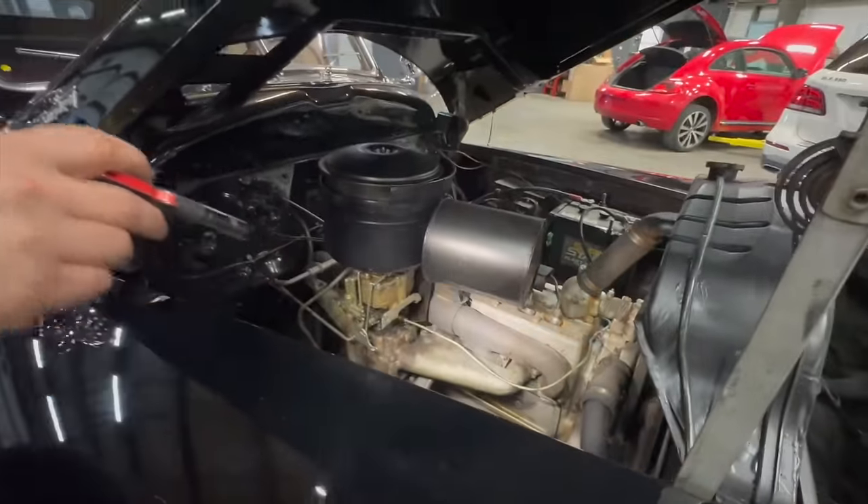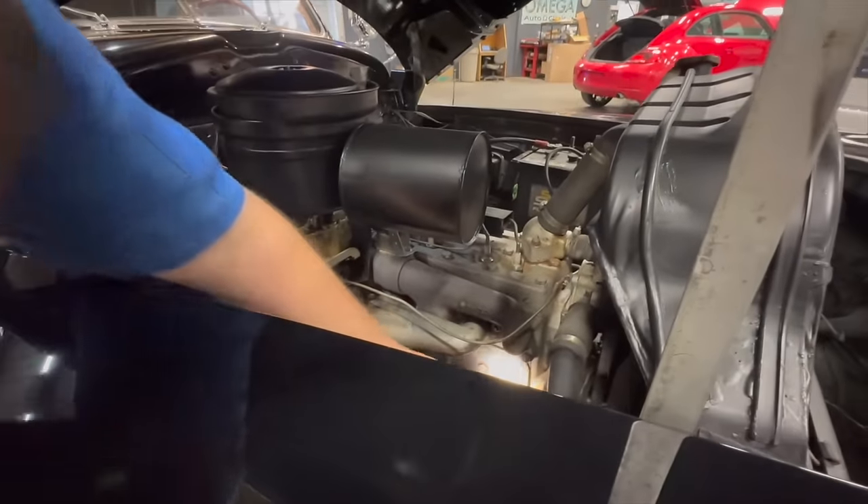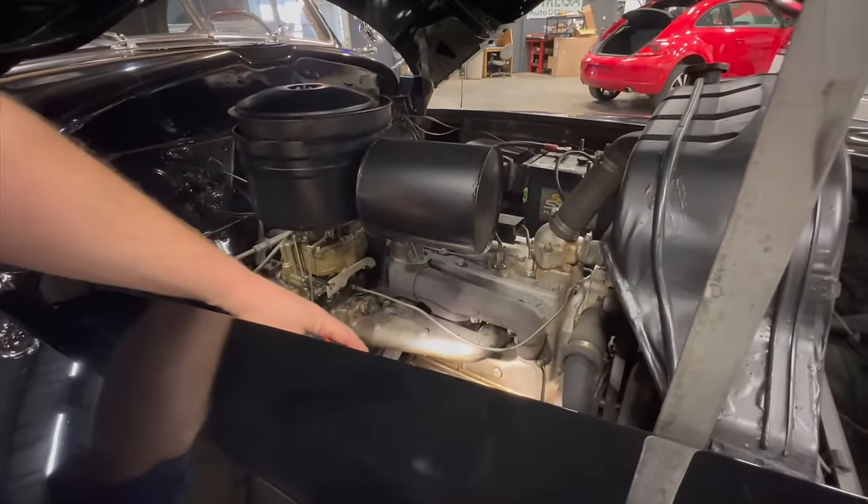The valve cover gasket situation is identified — there actually is one, right here, and that's probably where it's leaking, coming up from the bottom. It's a side-mount setup.